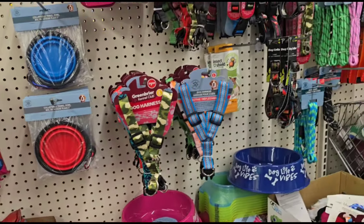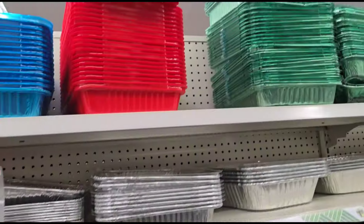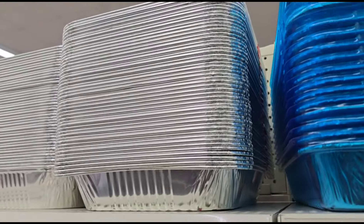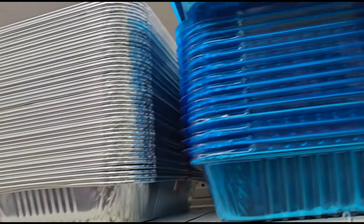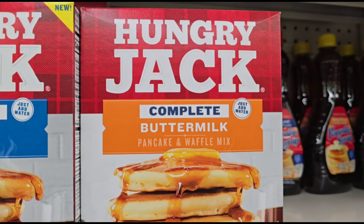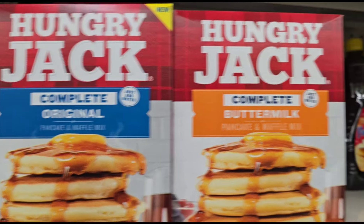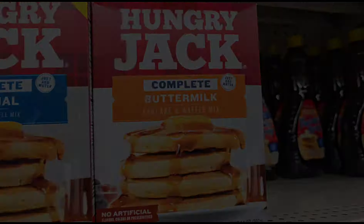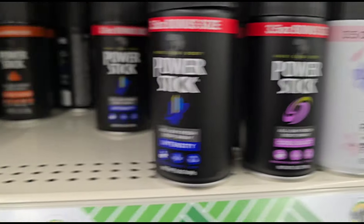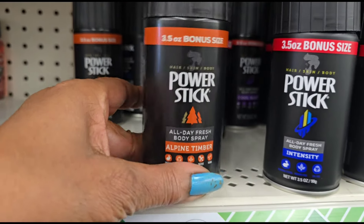Everything pretty much looks the same. The store has the green pans, the red pans, and the blue pans — and they all come with the lids. That's what I like. Wow — I see this store has the Hungry Jack complete buttermilk pancake mix, and usually they only have this one. This is my first time seeing that. I've seen this Power Stick 'Intensity and Cool Blast' before, but now they have a new one called 'Alpine Timber.' Oh, that's interesting.